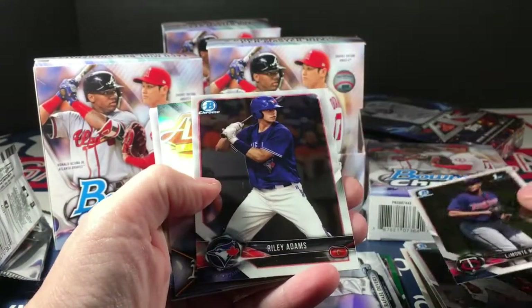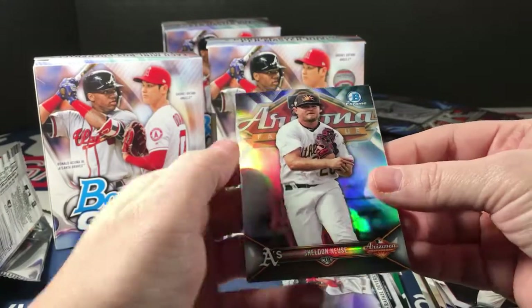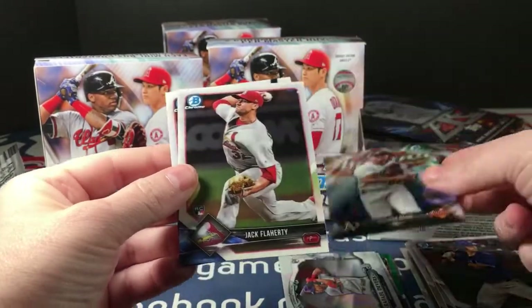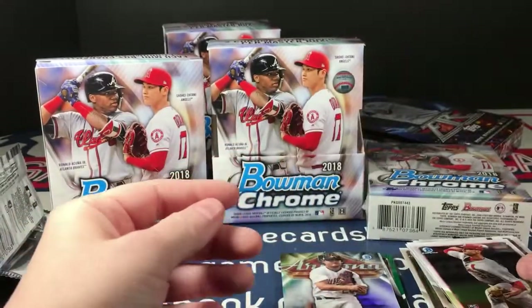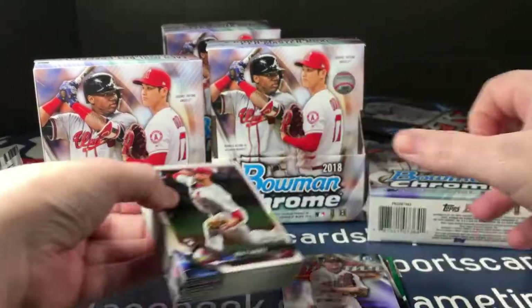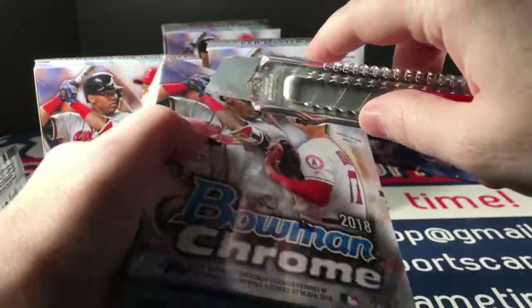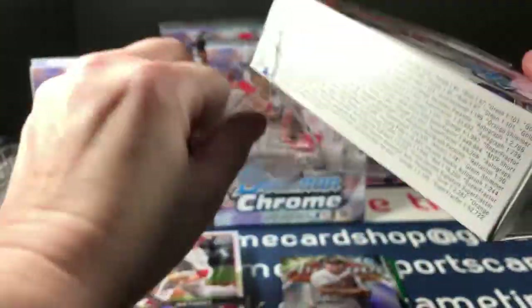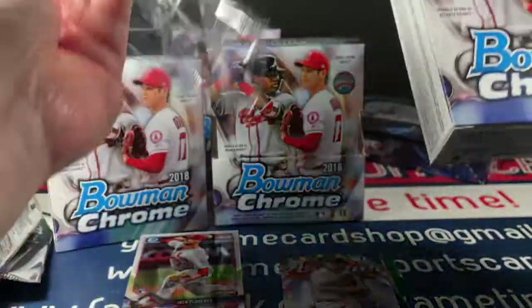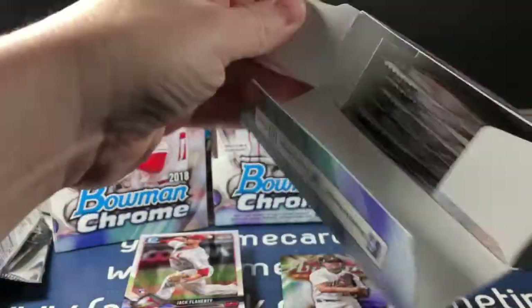Lamont Wade, Riley Adams, Sheldon Neuse, Arizona League Flaherty rookie, and Clint Frazier. Calling mini box number one a success — some color parallels, some rookies, and a color autograph. Pretty good. I doubt there'll be a color autograph in the second mini box.